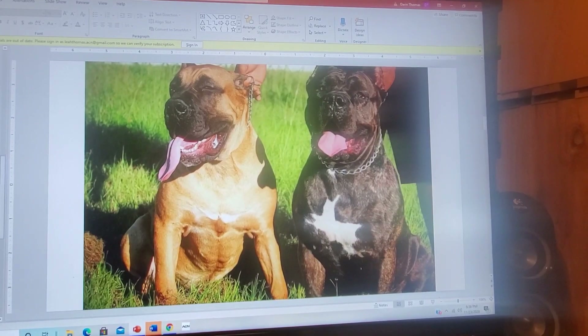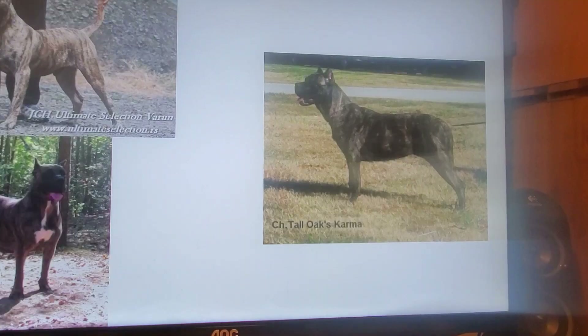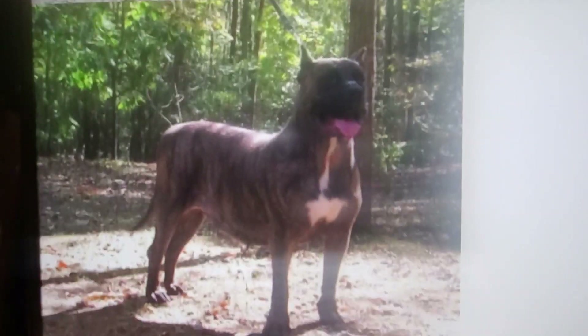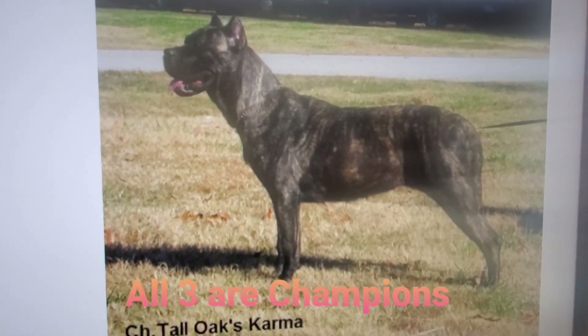Because of technology and record keeping, a lot of these dogs we were able to find. Let me show you Varen — since the kids like his name. This is Varen up top. He was bred with Tall Oak Siobhan, which created Commander's grandma Karma. That's a good name too.